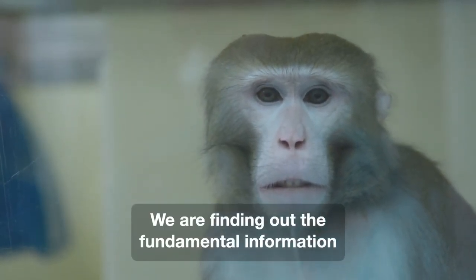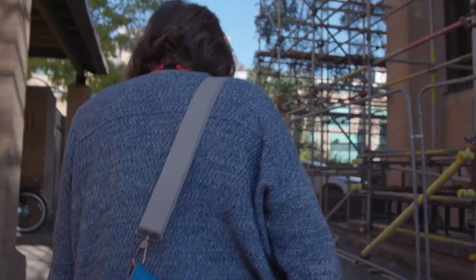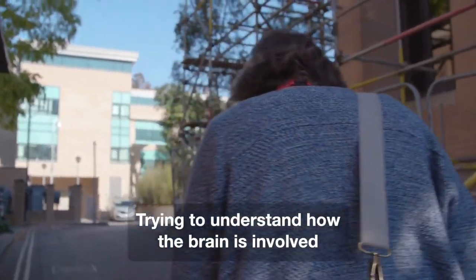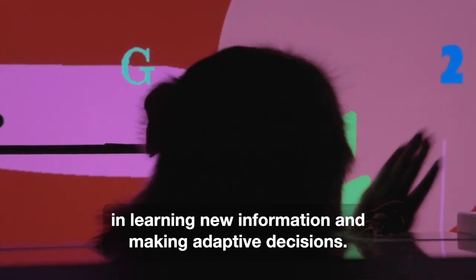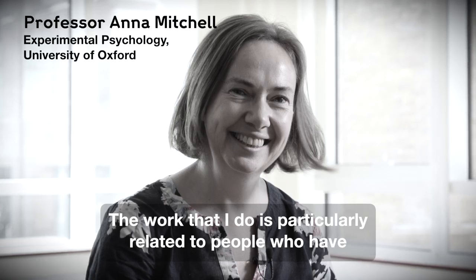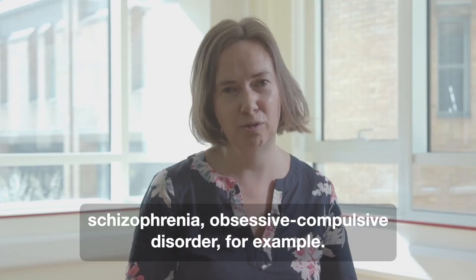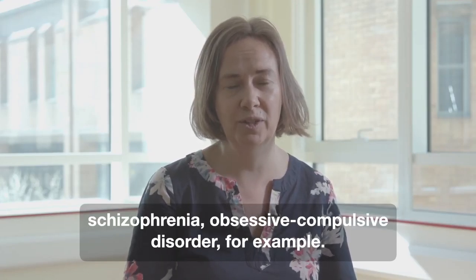We're finding out fundamental information about how the brain works and what happens when things go wrong, trying to understand how the brain is involved in learning new information and making adaptive decisions. The work that I do is particularly related to people who have thalamic strokes, dementia, neuropsychiatric disorders, schizophrenia, obsessive compulsive disorder for example.